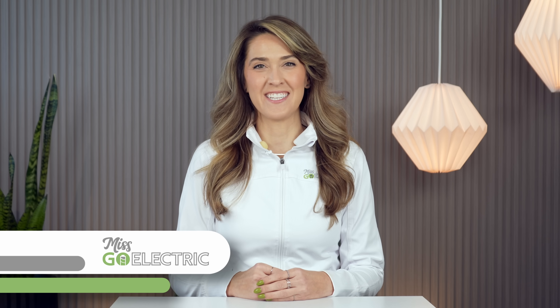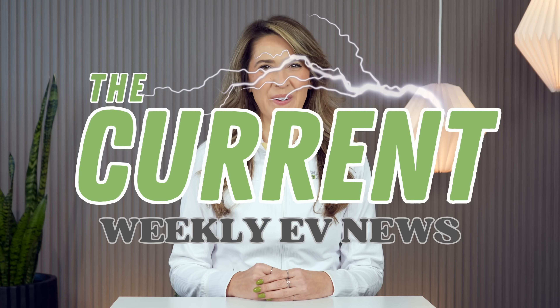Hey everyone, Misko Electric here. Today is Sunday, December 7th, 2025, and this is The Current, your weekly EV news in about 10 minutes.